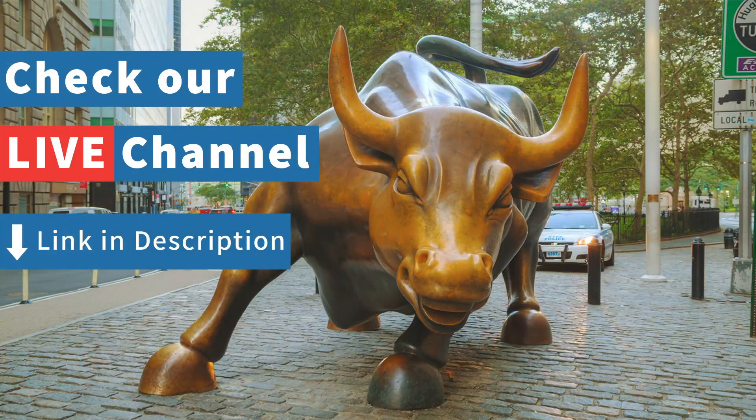There you go — three trade ideas for earnings season. Let's go to Valeria. Thank you for this great information. Dear viewers, please subscribe to this channel and join our live trading show every day at 9 a.m. Eastern time.